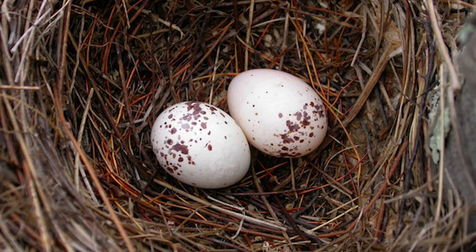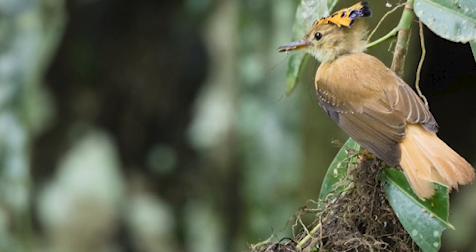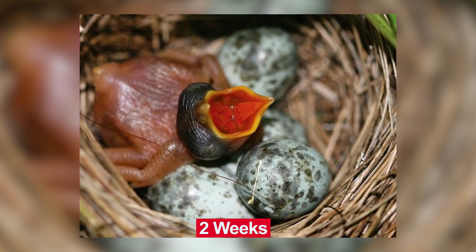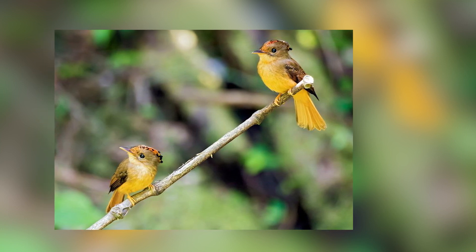Once the nest is complete, the female will lay her eggs inside and both parents will take turns incubating them. The chicks hatch after about two weeks and they are cared for by their parents for several weeks until they are able to fly and feed themselves.